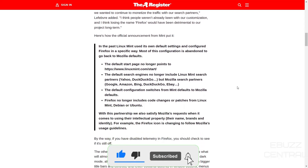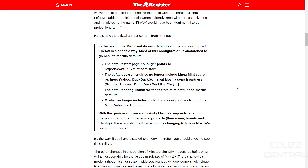Here's the official announcement that Mint put out. In the past, Linux Mint used its own default settings and configured Firefox in a specific way. Most of this configuration is abandoned to go back to Mozilla defaults. The default start page, LinuxMint.com, no longer goes there. The default search engines no longer include Mint's search partners Yahoo and DuckDuckGo, but Mozilla's search partners: Google, Amazon, Bing, DuckDuckGo, and eBay. So we went from Yahoo and DuckDuckGo over to Google, Amazon, Bing, DuckDuckGo, and eBay.